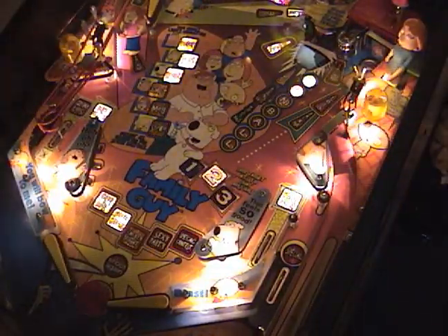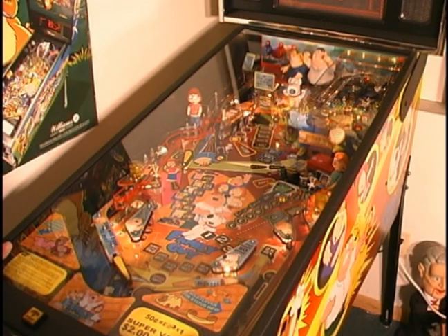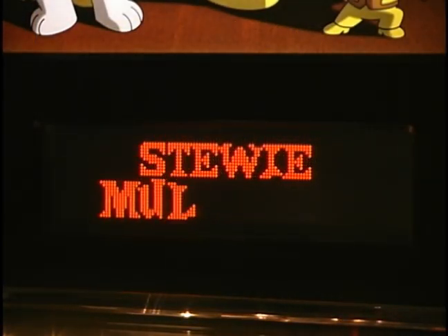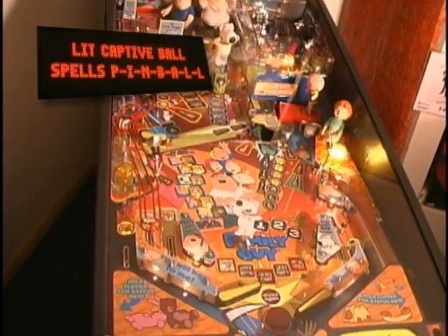I love the little toys and the Stewie mini-playfield up here is just awesome. The reason I'm not going into much detail is because in 2007 I did an unboxing and full review of this game. If you look back in my pinball playlist you'll find the Family Guy review. That was about three and a half years ago — and about 90 pounds ago — so don't look at the host segments. Anyway, that's Family Guy.